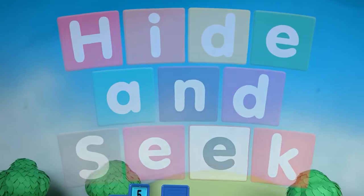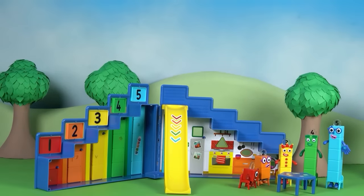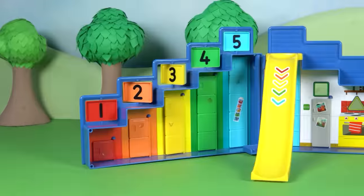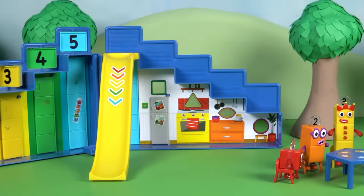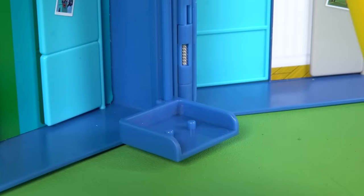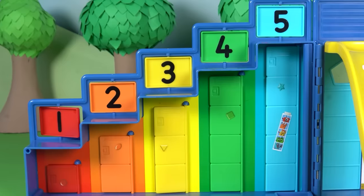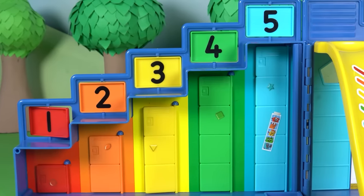Welcome, Number Explorers, to the Number Block Step Squad Mission Headquarters. Look at all the amazing things in their secret base. There's a slide, a lift, and even a kitchen where they can have yummy snacks. And don't forget the lockers where they keep their super-secret spy tools.